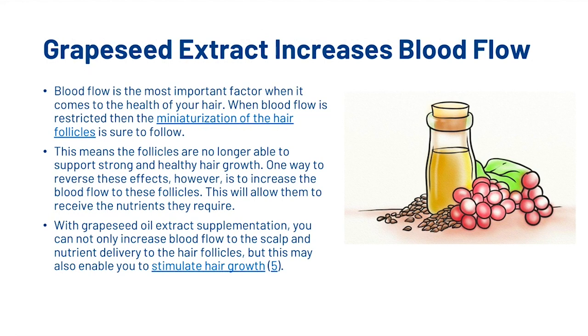The first thing is that Grapeseed Extract can increase blood flow. Blood flow is one of the most important factors when it comes to the health of your hair. When blood flow is restricted, the miniaturization of the follicles is pretty sure to follow, meaning the follicles are no longer able to support strong and healthy hair growth. One way to reverse these effects is to increase blood flow to these follicles, allowing them to receive the nutrients they require. With Grapeseed Oil Extract supplementation, you can increase blood flow to the scalp and nutrient delivery to your hair follicles, and this may also enable you to stimulate hair growth.